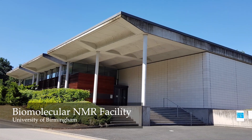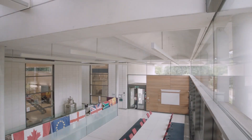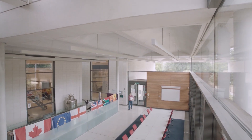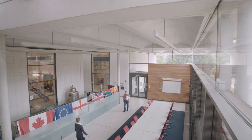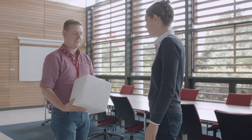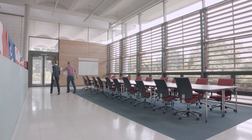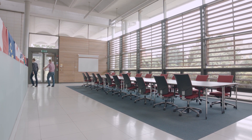The Henry Wellcome Building for Biomolecular Nuclear Magnetic Resonance Spectroscopy is a national facility funded by the Wellcome Trust, the Higher Education Funding Council for England, and the University of Birmingham. The facility enables the study of the structure and behaviour of biomolecules in exquisite atomic detail through the use of high field nuclear magnetic resonance spectrometers.